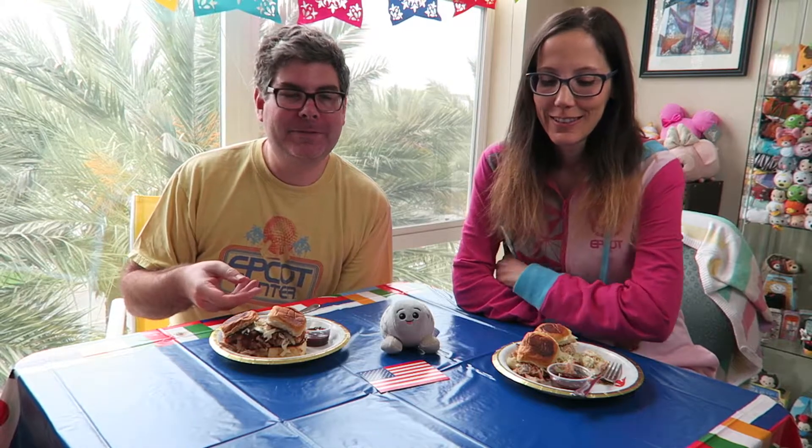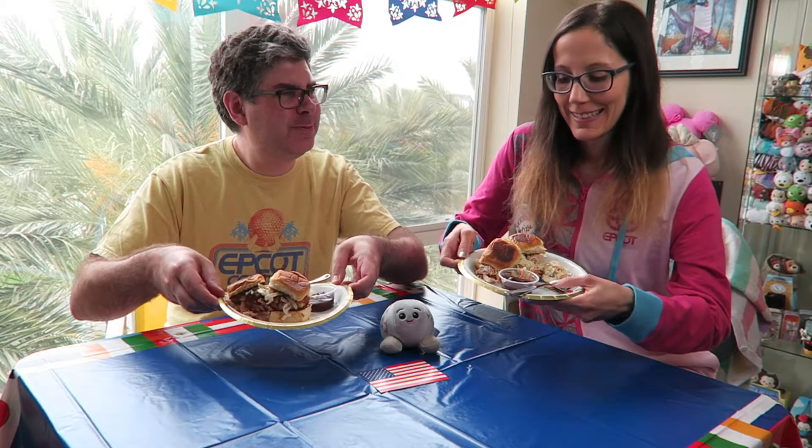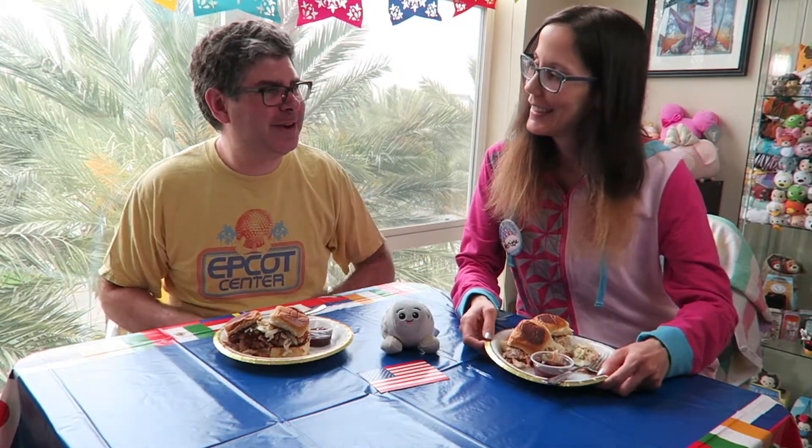This is the America Pavilion — we've got Barbecue Pulled Pork Sliders. I think this is more of a Food and Wine Festival item, not Flower and Garden, but they might have something like it at the Regal Eagle. Birthday Epcot at home is the Epcot of all your dreams — all the festivals. Dream Epcot is whatever you want it to be. Yeah, America!